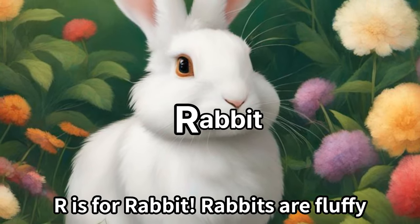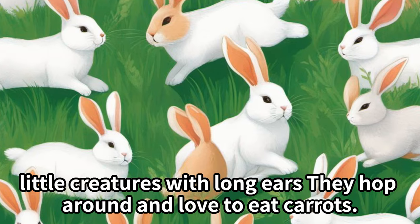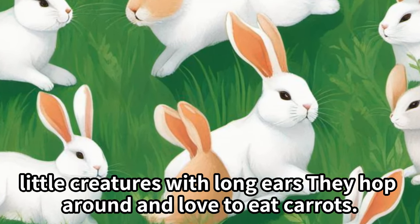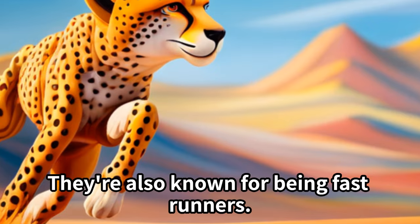R is for rabbit. Rabbits are fluffy little creatures with long ears. They hop around and love to eat carrots. They're also known for being fast runners.